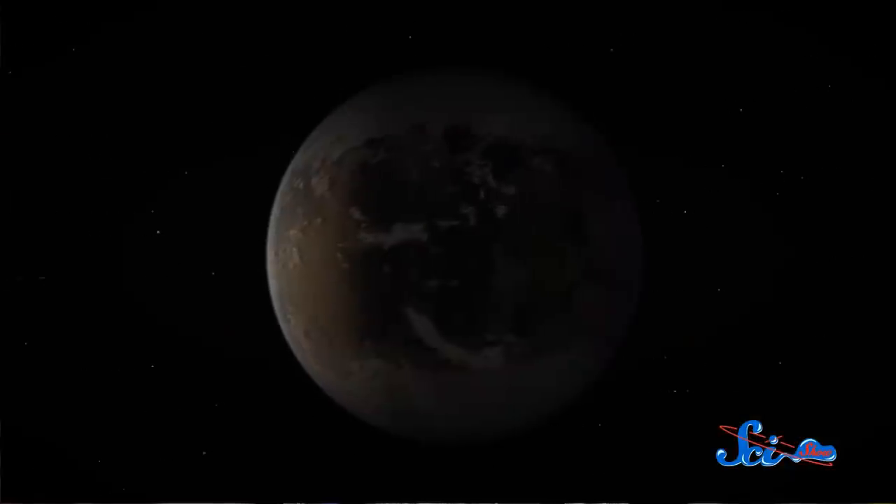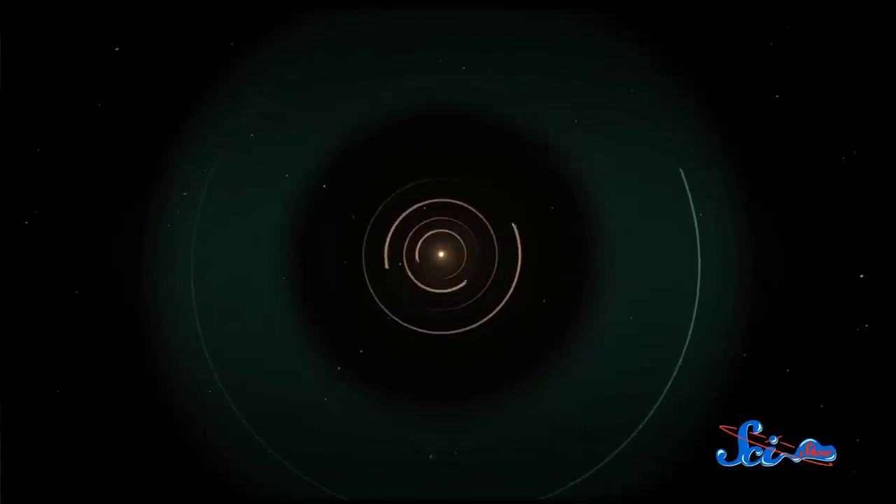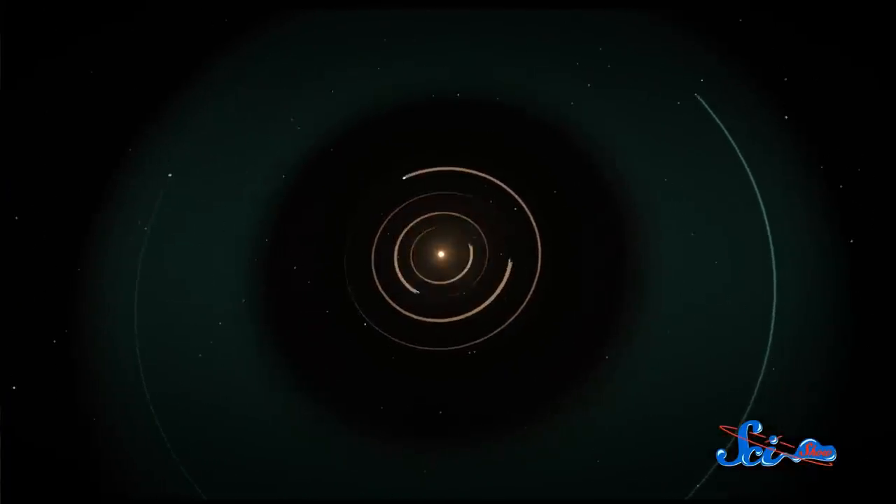The discovery of Kepler-186f is heartening evidence that Earth-sized exoplanets are out there. The reason this world has been described as Earth-like is just because being around the same size as Earth means it's likely to have some similar characteristics. For example, because of its size, astronomers think 186f might have gravitation similar to Earth's, and they also say there's a very excellent chance it has a rocky surface. It also may have water — like Earth, 186f is in the so-called habitable zone of its star, meaning it's just the right distance that water could exist there in a liquid state.